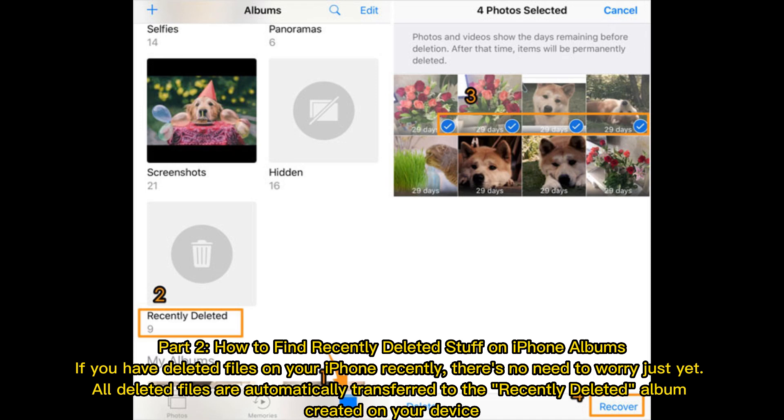Part 2: How to find recently deleted stuff on iPhone albums. If you have deleted files on your iPhone recently, there's no need to worry just yet. All deleted files are automatically transferred to the recently deleted album created on your device.